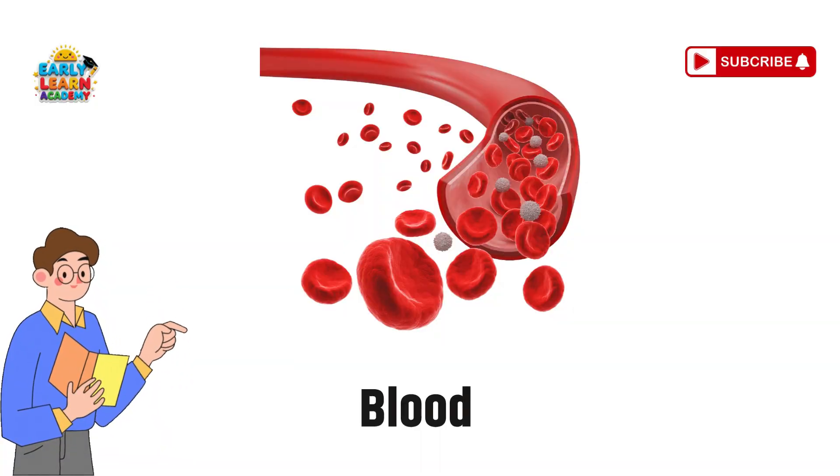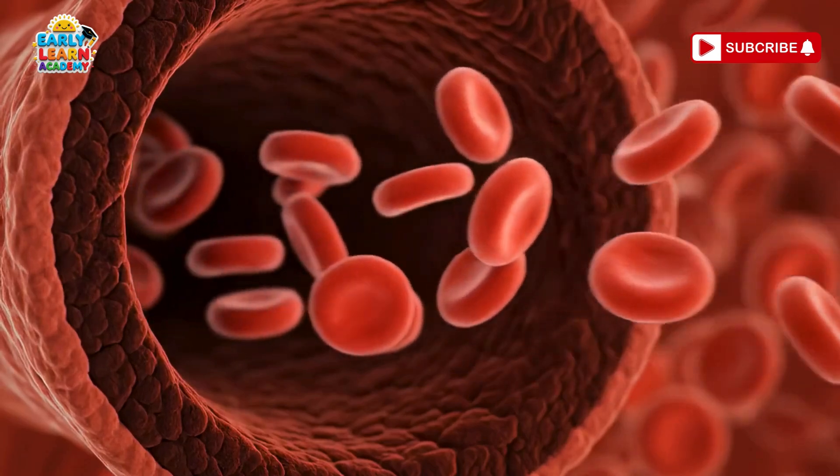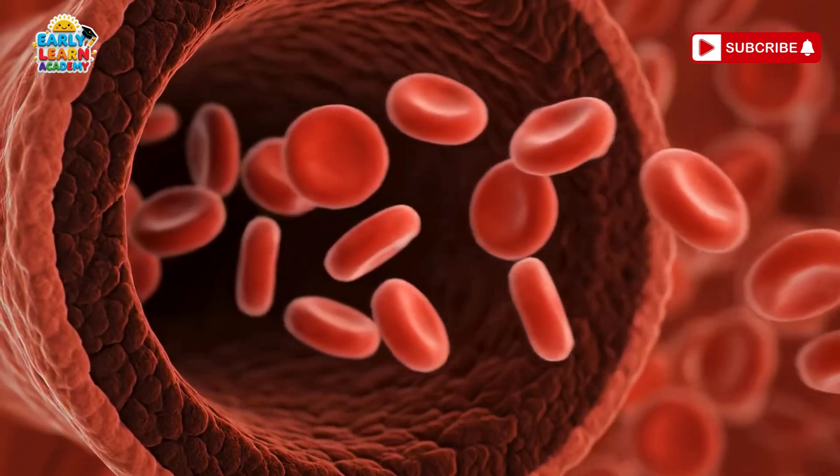Blood — the red river. Your blood is like a red river. It carries oxygen, food, and energy everywhere inside you.